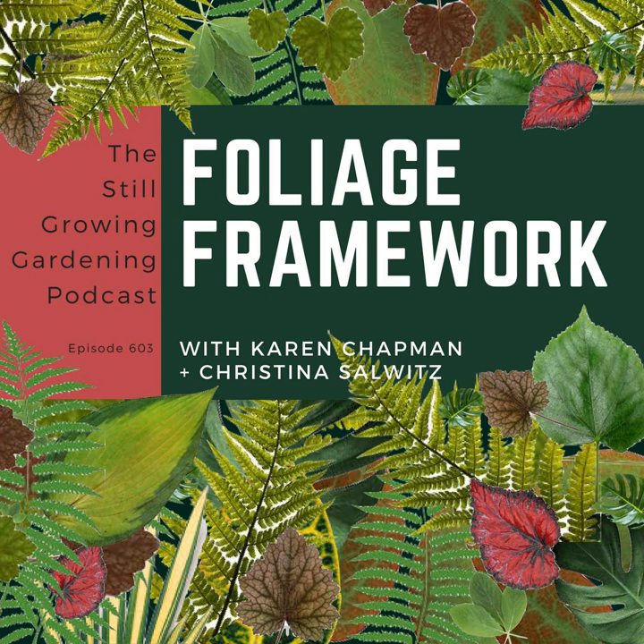Karen Chapman and Christina Solwitz, welcome to the Still Growing Podcast. How did the two of you come to write together? Karen: It was actually quite funny — I'm the British half of this duo, and we met at a horticultural event put on by Proven Winners. Christina was doing a talk showing some slides of really interesting foliage combinations, but what fascinated me was that I had those same combinations in my garden and they weren't common plants. When she finished, I went up and introduced myself, and we just laughed because we realized we'd been traveling parallel paths for years as designers and aspiring writers — and we just knew that together we could make great things happen writing books.